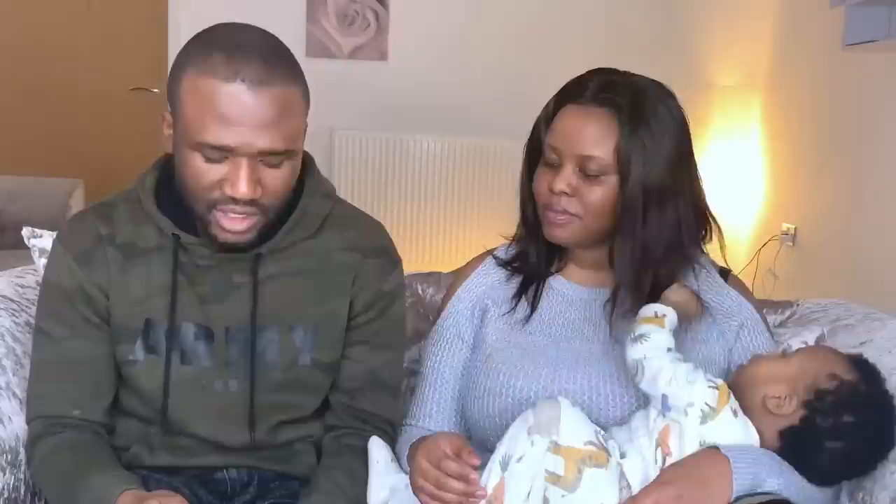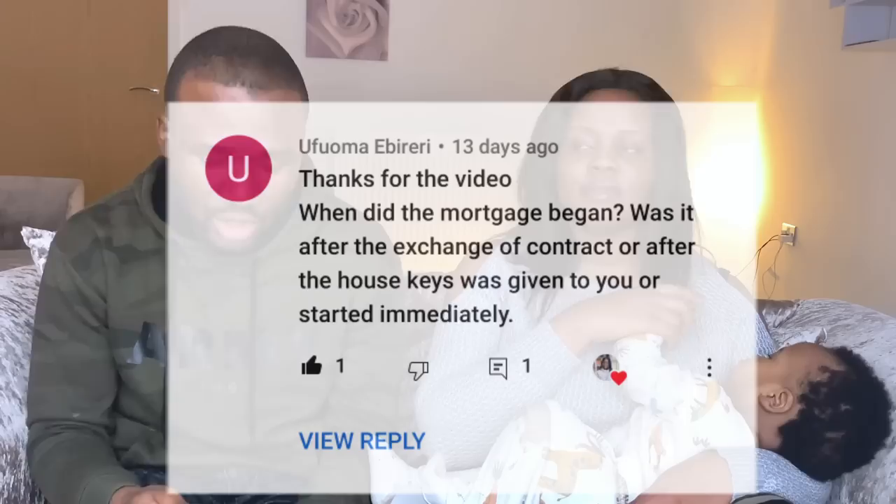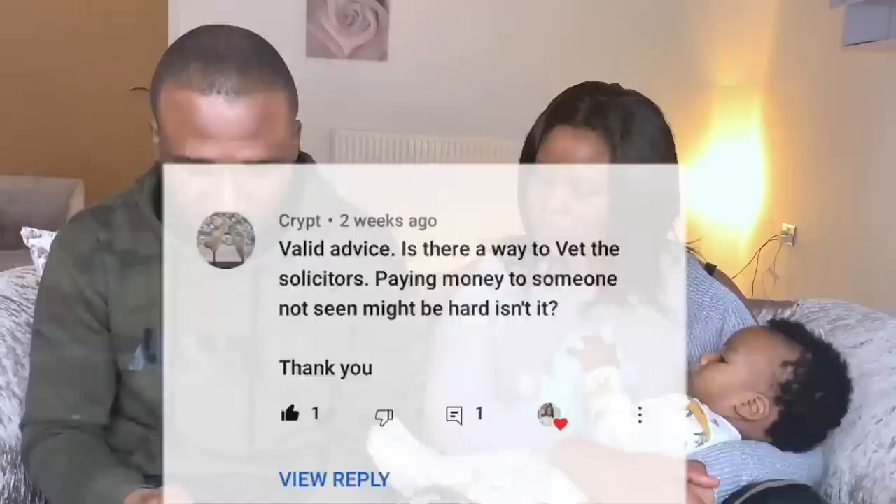Someone asks: when did the mortgage begin — after exchange of contracts or after getting the keys? The mortgage starts counting the day the bank releases the money, and the bank only releases the money when the house is completed — i.e., when you are given the keys. For us, the money was released a day before we got the keys and completed on the day we got the keys. It does not start from exchange of contracts — we exchanged contracts almost three to four months before we moved in.